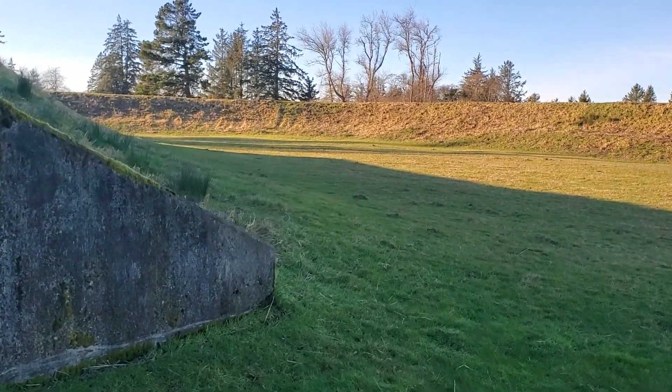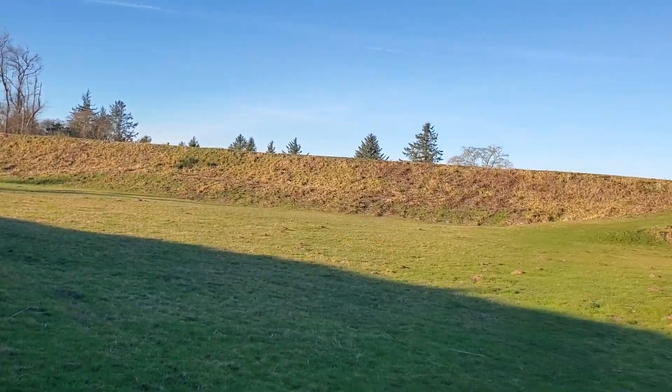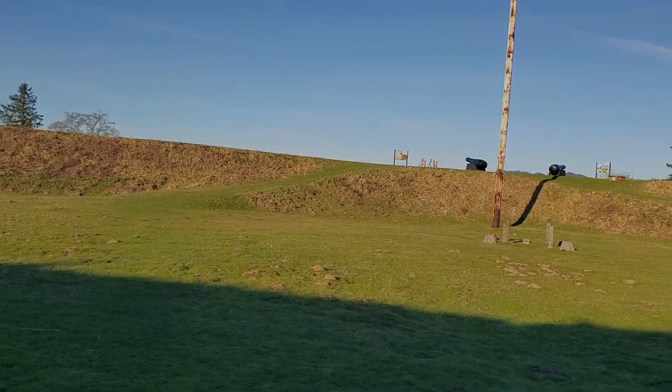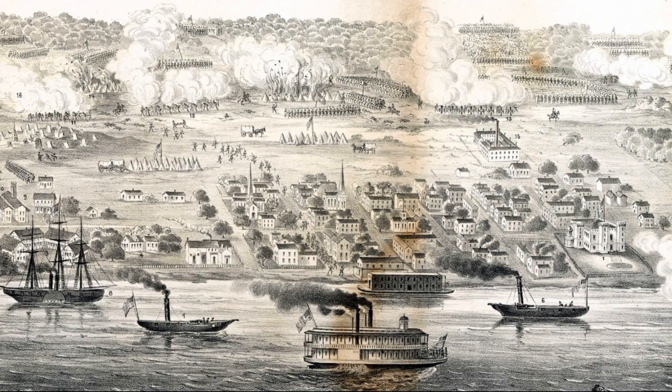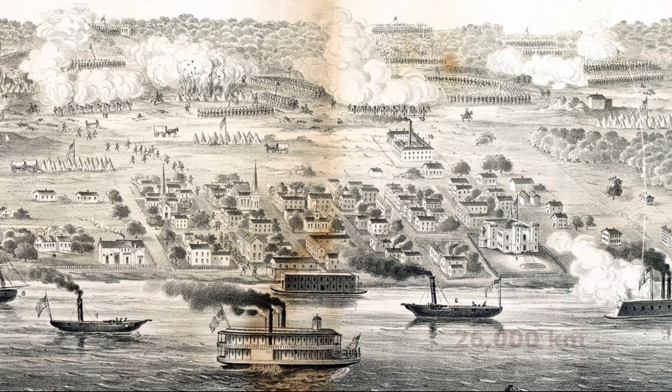It is a simple earthen structure that would soon give way to grander designs as American war planners struggled with a fundamental question: how do you defend a remote territory that's over 14,000 nautical miles from your capital during war?